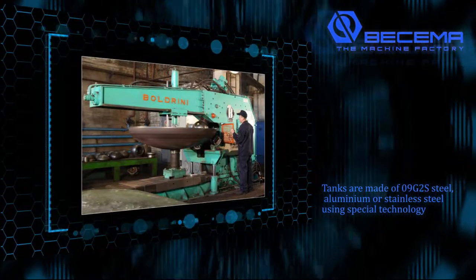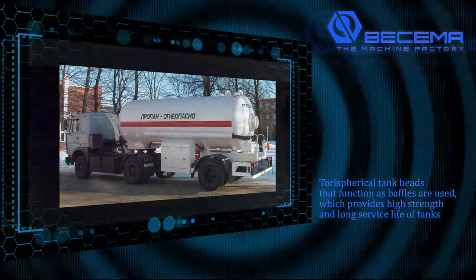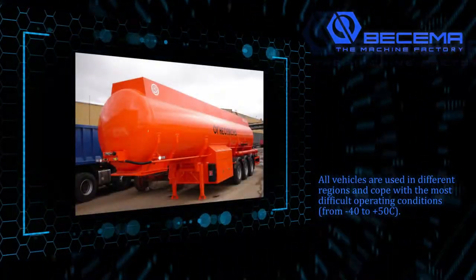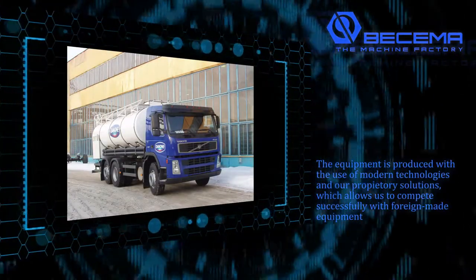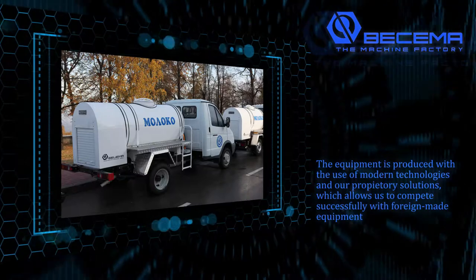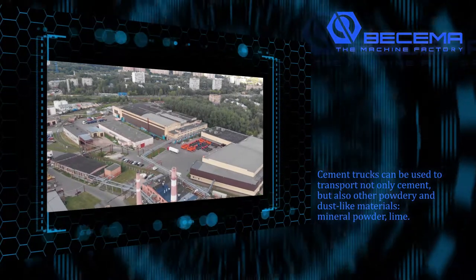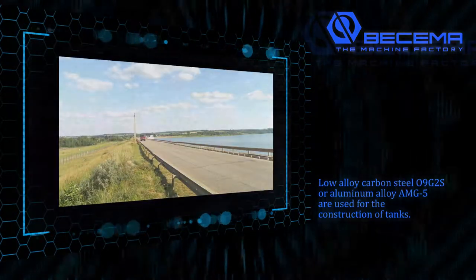Tanks are made of 09G2S steel, aluminum, or stainless steel using special technology. Taurus spherical tank heads that function as baffles are used, which provides high strength and a long service life of the tanks. All vehicles are used in different regions and cope with the most difficult operating conditions from negative 40 to plus 50 degrees Celsius. Cement trucks can be used to transport not only cement but also other powdery and dust-like materials such as mineral powder or lime. Low alloy carbon steel 09G2S or aluminum alloy AMG-5 are used for the construction of tanks.